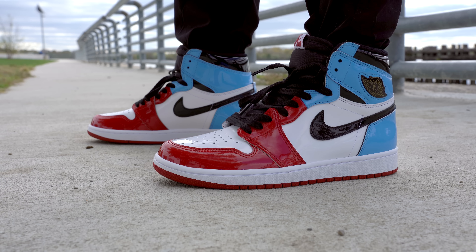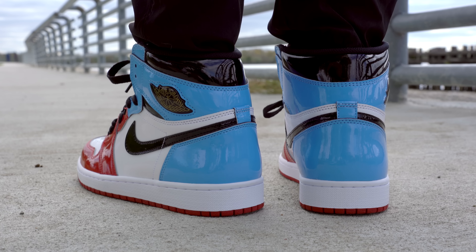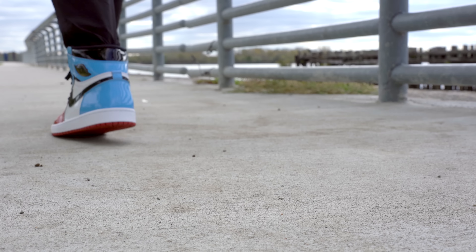As for sizing, this is an Air Jordan 1 — it fits just like every other Air Jordan 1. For me that's true to size; for you it might be something different. If you've never tried on a pair of Air Jordan 1s before and this is your first pair, definitely go to your local sneaker store or find a friend who owns a pair and try the shoe on first before buying to make sure you're grabbing the right size.